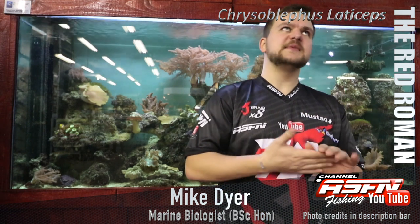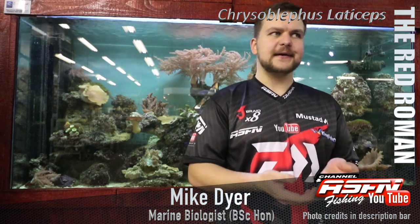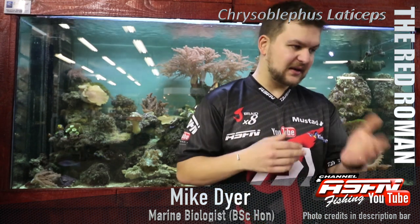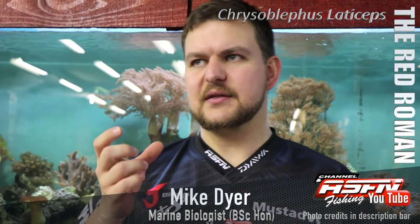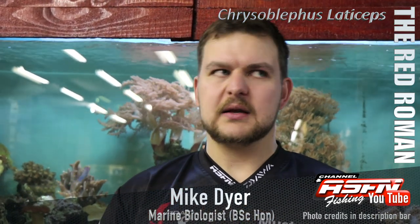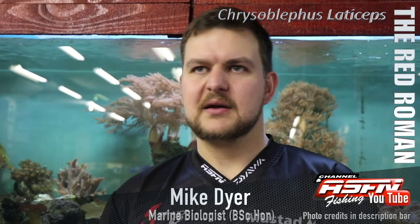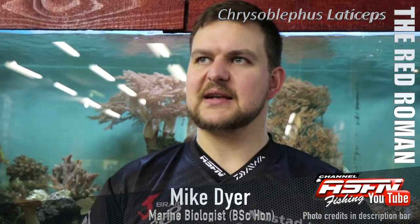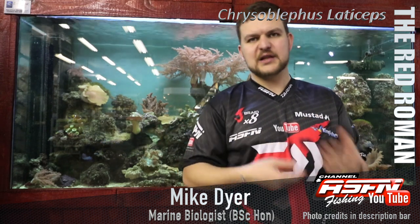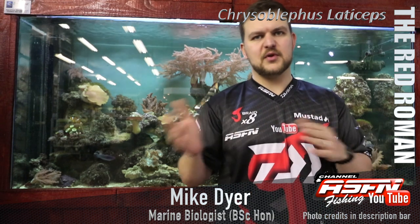today we're going to be talking about a species more common down south, not really something we're going to find out here. So what I'm telling you is what I get told — personally I haven't actually caught one of these, it's high up on my list. The Red Roman, otherwise known as the Roman. The name comes from the original Afrikaans name Royman, meaning Red Man. People who weren't listening when someone said 'I caught a Royman' heard 'Roman', and that's where it got its name — Red Roman, Roman.